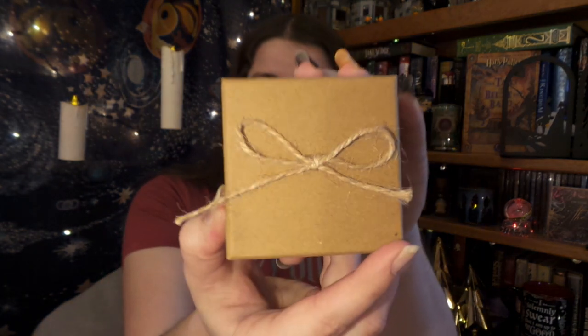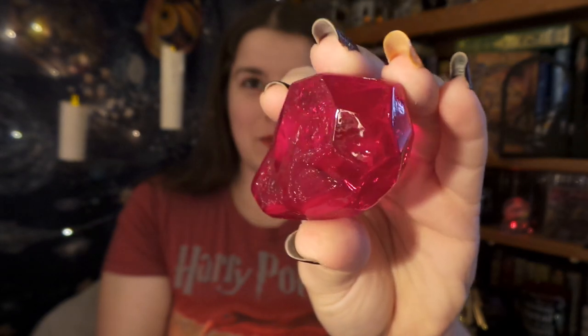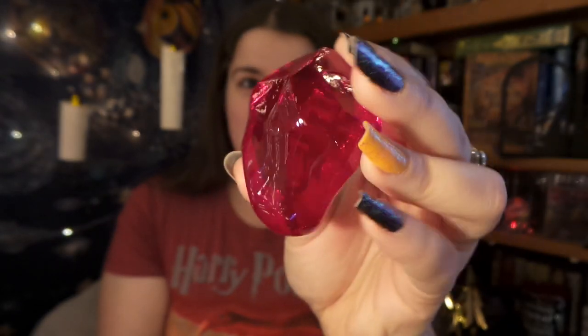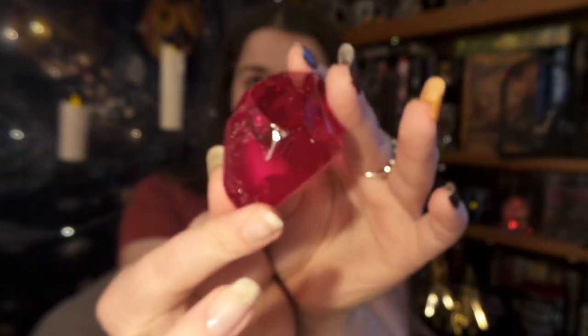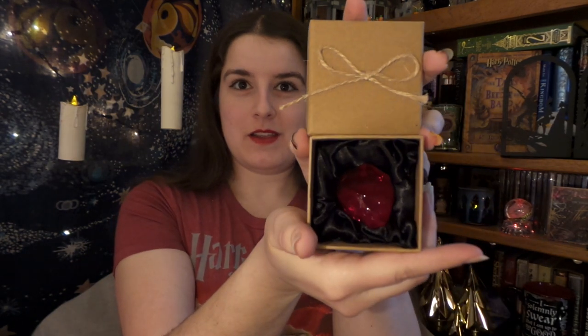Up next we have a little brown box with a little bit of twine on top. Oh my gosh — it's the Philosopher's Stone, the Sorcerer's Stone, Nicholas Flamel's magical stone! I'm at a loss for words. I now have the Sorcerer's Stone. It comes in a little box package just like in the film and the book. I'm going to display it like this because I think that would be really cool.